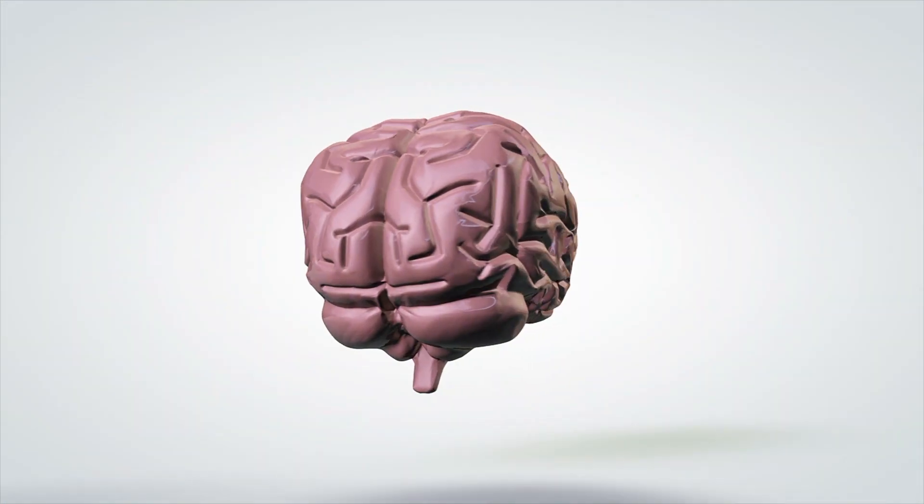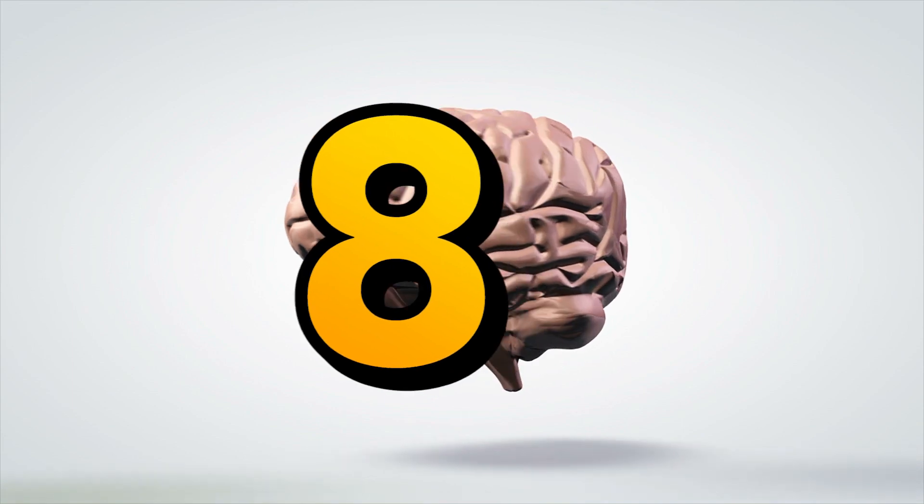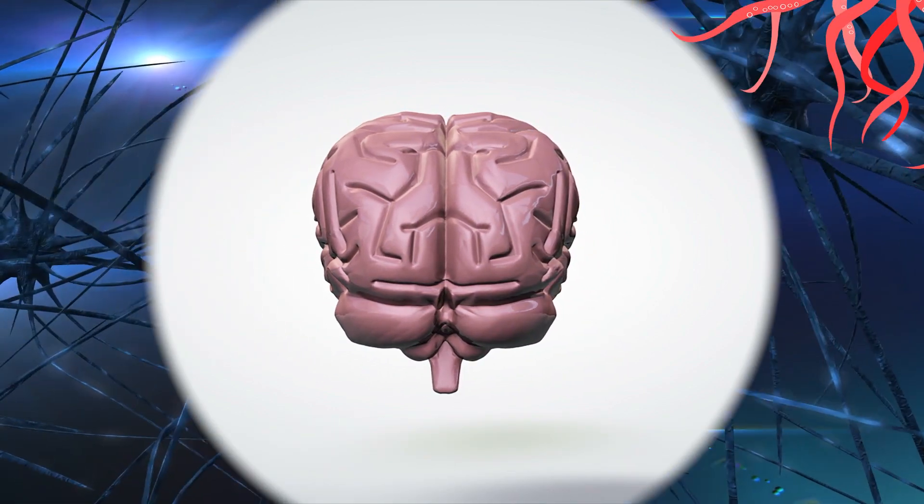Each octopus also contains one central brain that functions as a processor, and eight individual tiny brains that function as preprocessors on each tentacle. Two thirds of all the neurons in an octopus are contained in the tentacles.